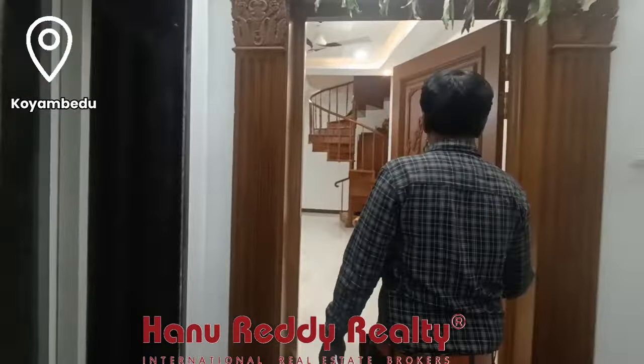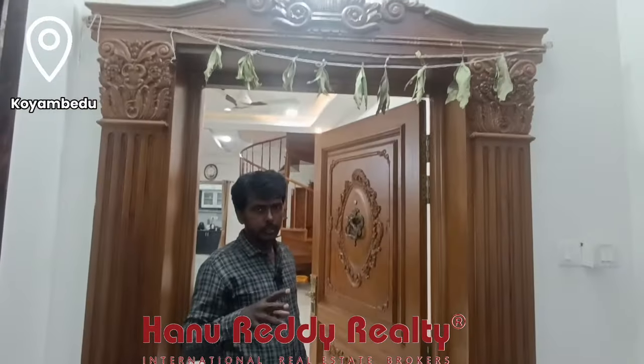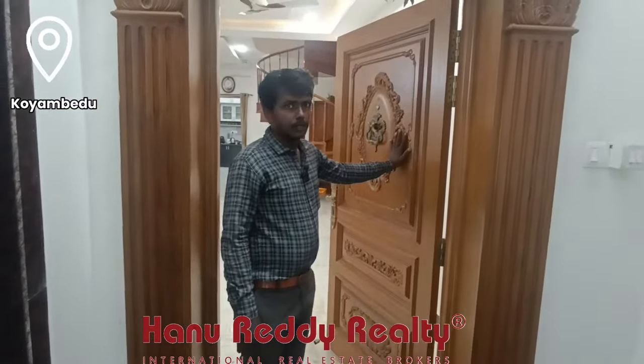There is a lift here. This is another car parking space. There is a shop here as well.